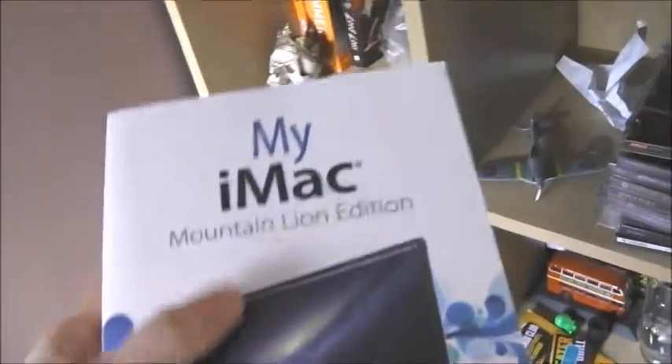What's this? Bird scare? I have no idea why this is in my music room. I also have a book on my iMac — it's the Mountain Lion edition, but I have OS X Mavericks now, so that's pretty useless. I'll just put that there for a bit.